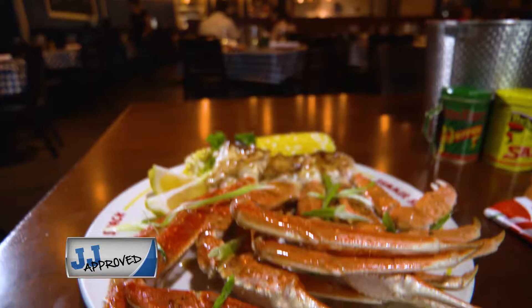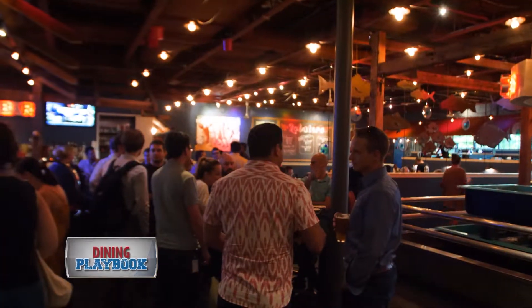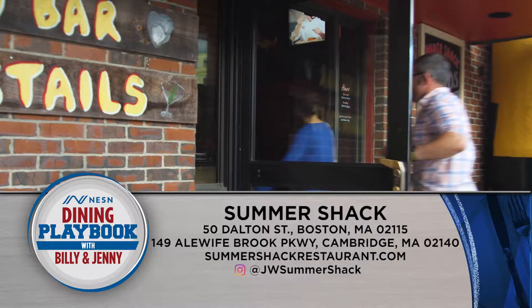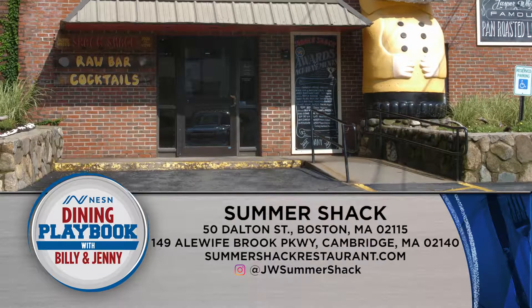And with all these healthy options and so much more, Summer Shack is definitely J.J. and Billy approved. Located in Boston as well as Cambridge, you can find Summer Shack online at summershackrestaurant.com.